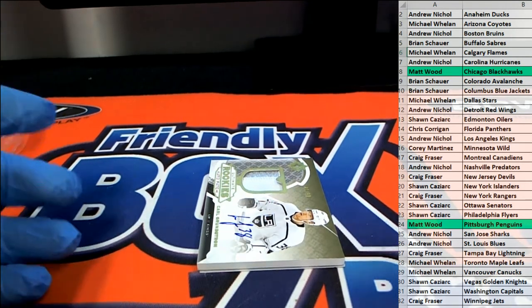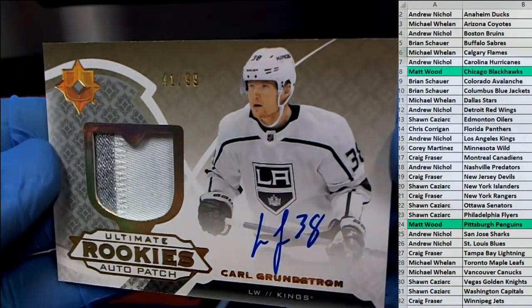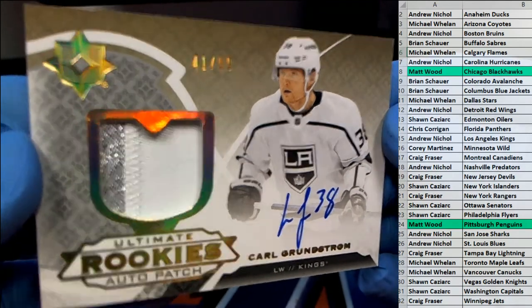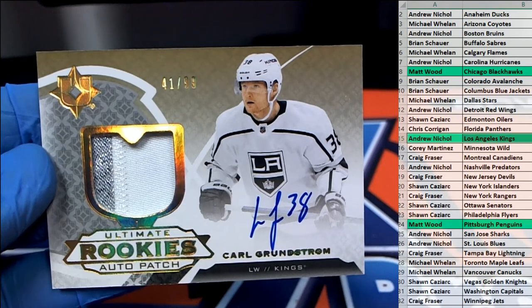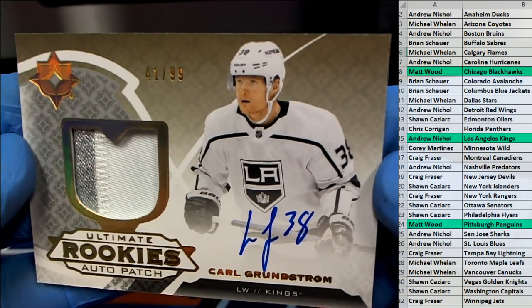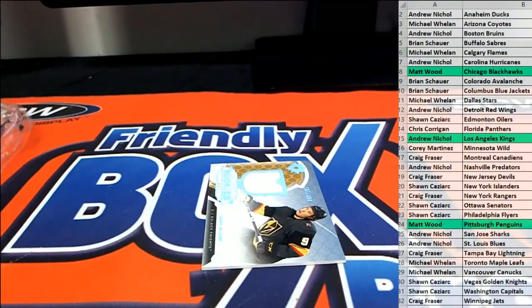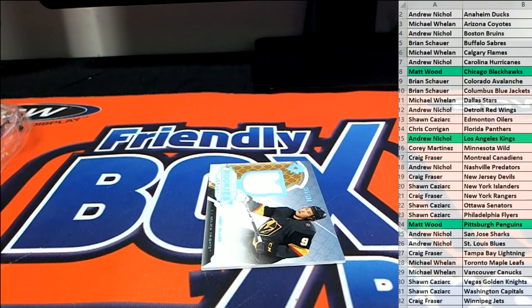And here we go — that's Grunstrom right there, for the Kings. Nice auto, nice two-color. $41 of $99. And that's the Kings, Andrew N. All right buddy, that's what I'm talking about. $41 of $99 Grunstrom Auto. Outstanding.